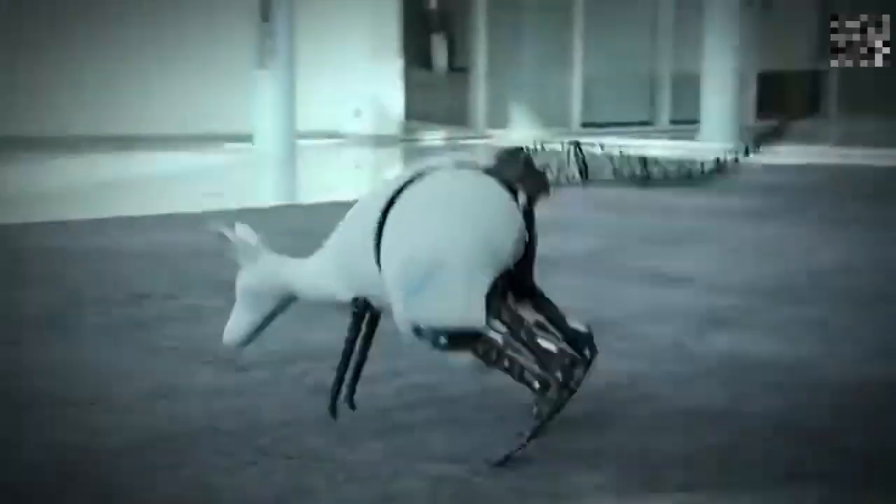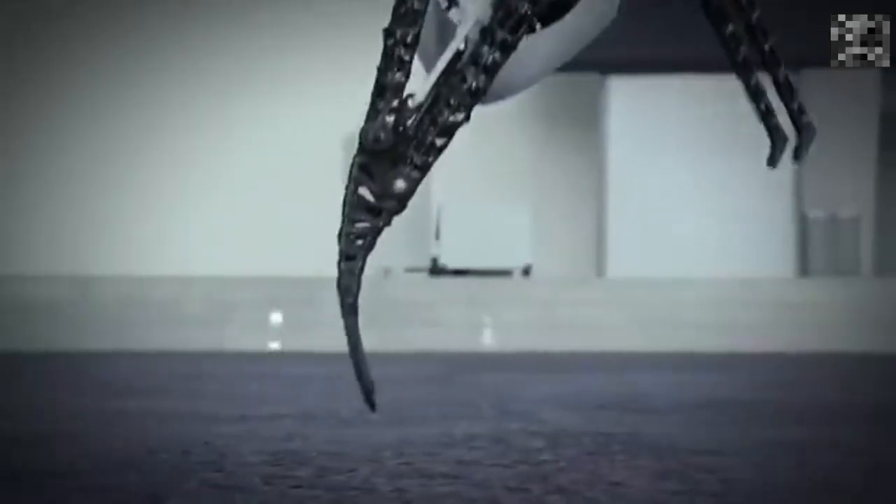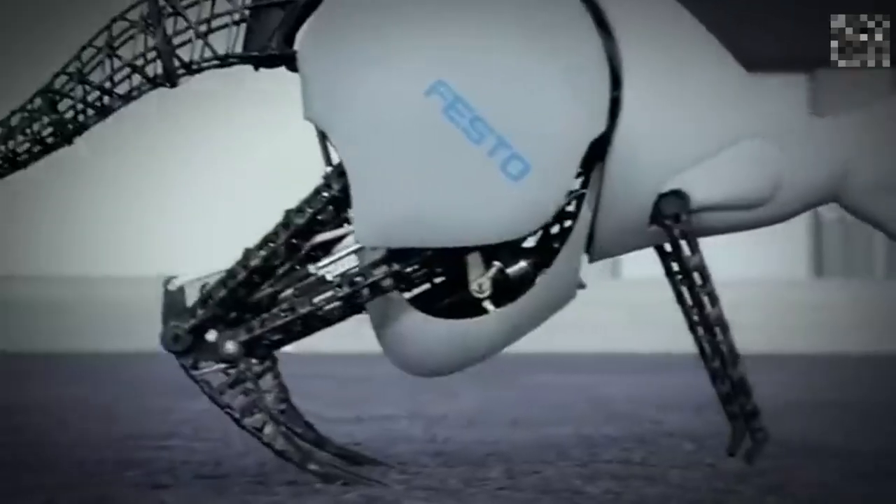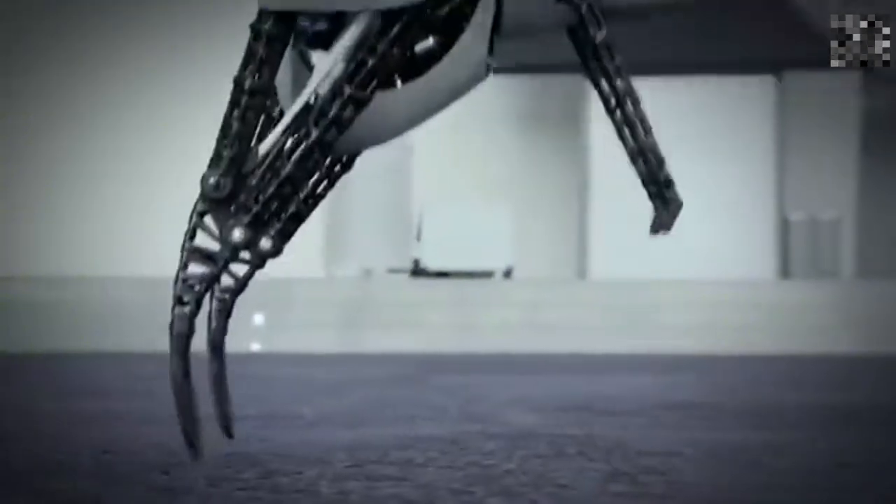Number 8: Kangaroo Robots. Festo's Kangaroo Robots mimic real kangaroo movements with energy-efficient jumps. Weighing just 7 kilograms, it uses pneumatic and electronic systems to hop around, controlled via gestures from an armband.